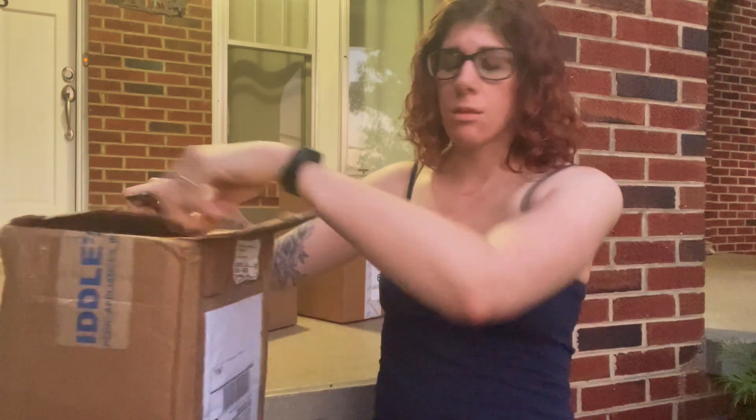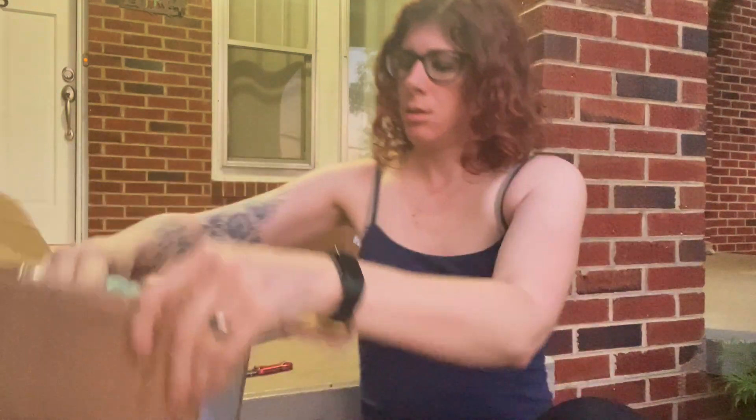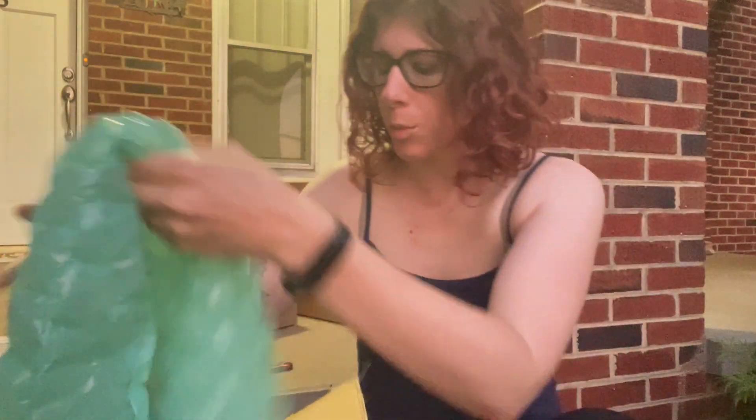Of course, I have all these random boxes around the house and don't know what to do with them. But thankfully, they make fun toys for the kiddos, along with all the bubble wrap that they come with.